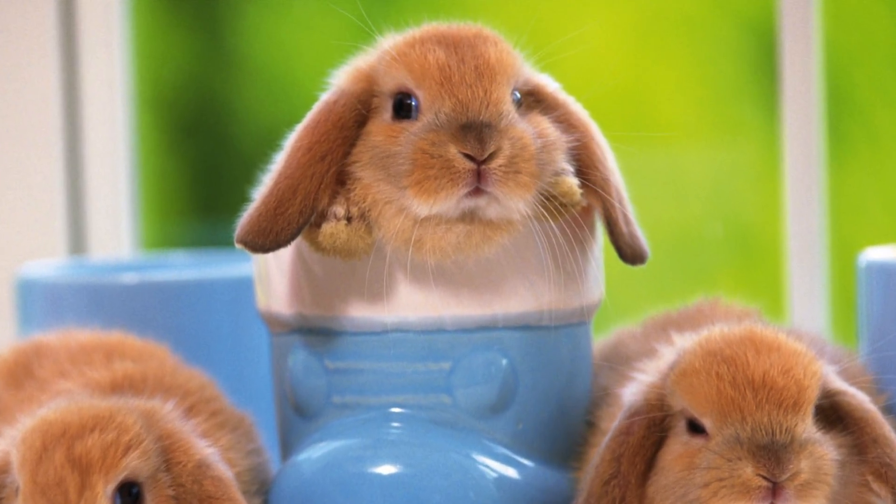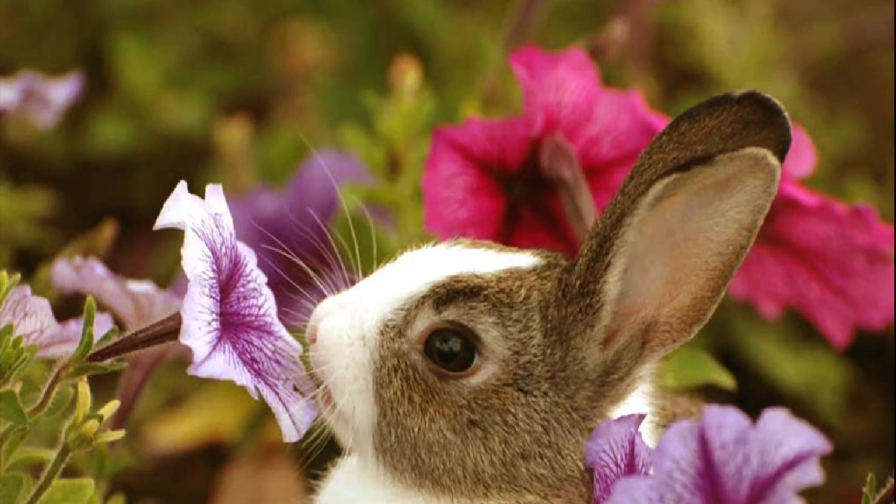Hi everyone, welcome back to my channel. Today I'm going to be talking about how to identify different breeds of rabbits.